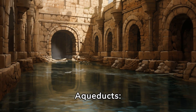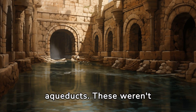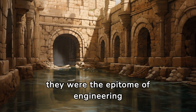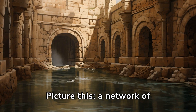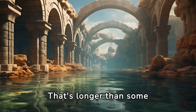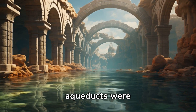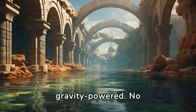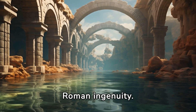The Roman Aqueducts. Now let's talk aqueducts. These weren't just fancy Roman gutters — they were the epitome of engineering marvels. Picture this: a network of channels stretching over 260 miles within Rome. That's longer than some countries. But here's the kicker: these aqueducts were gravity-powered. No pumps, no electricity, just good old-fashioned Roman ingenuity.